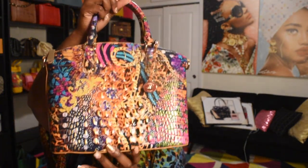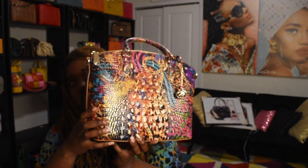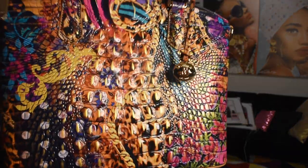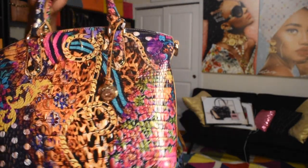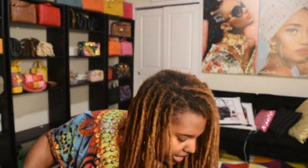Another bag I got was also a Brahmin — this is the Immersive in the small Duxbury satchel. I love this bag so much; it has the gold detailing, gold chains, and flowers. So cute and so pretty.